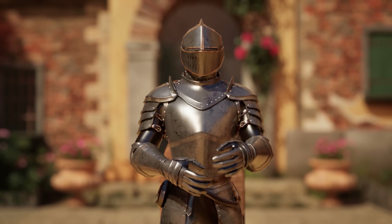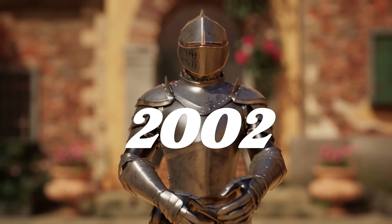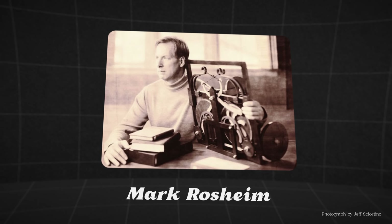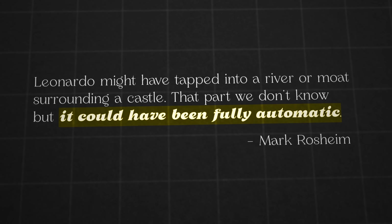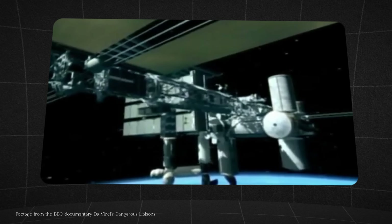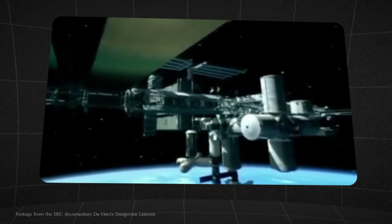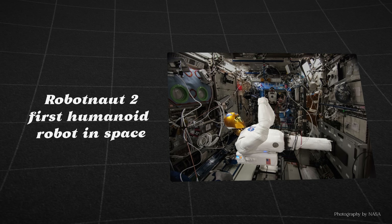The mechanical knight was reconstructed in 2002 for a BBC documentary. Robotic expert Mark Rosheim argued that Leonardo's robot could have been fully automated using water and gravity, making the knight even more impressive. According to the documentary, Leonardo da Vinci's mechanical knight directly inspired robotics used in NASA's space stations.